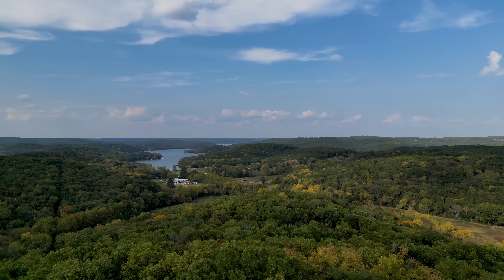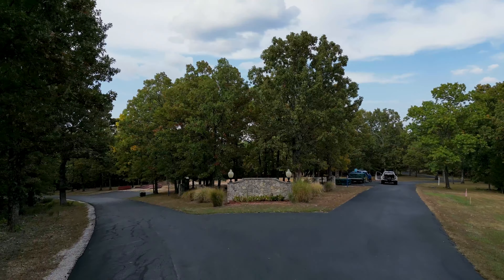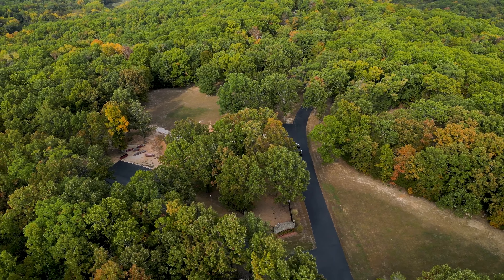This lot sits up on a hill so you can see the amazing lake views and our sunsets. Right behind me will be the exclusive clubhouse, unlike any clubhouse you've ever seen.